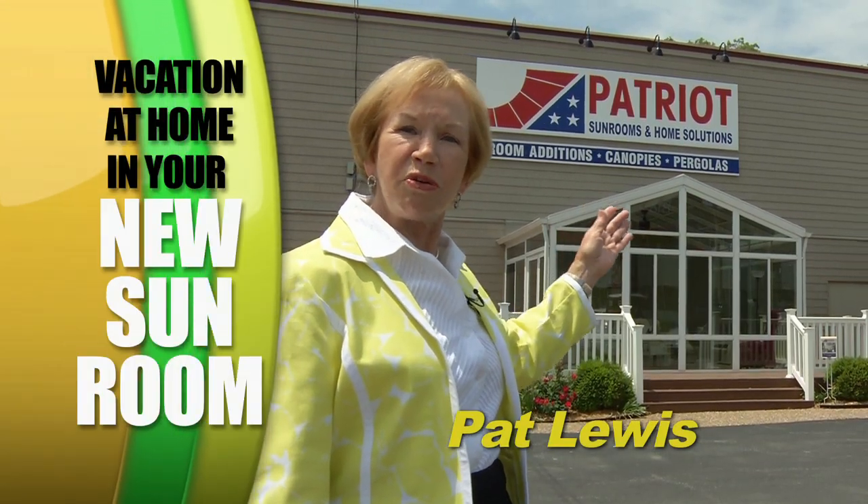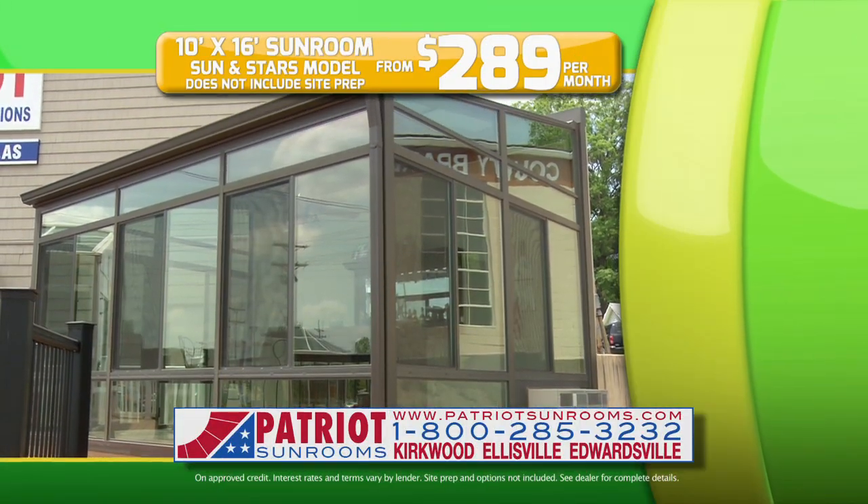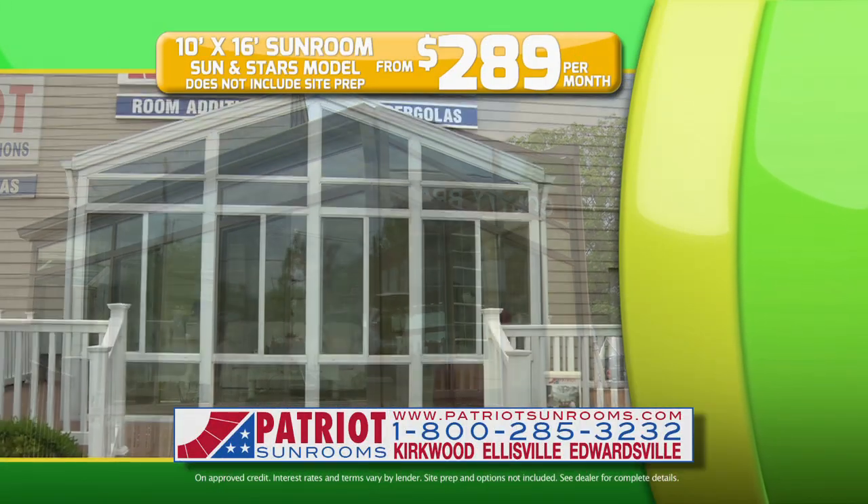Hi, I'm Pat Lewis. Vacation at home this year in your own beautiful Patriot Sunroom. Now, from $2.89 a month, you can have a 10 by 16 sunroom addition.